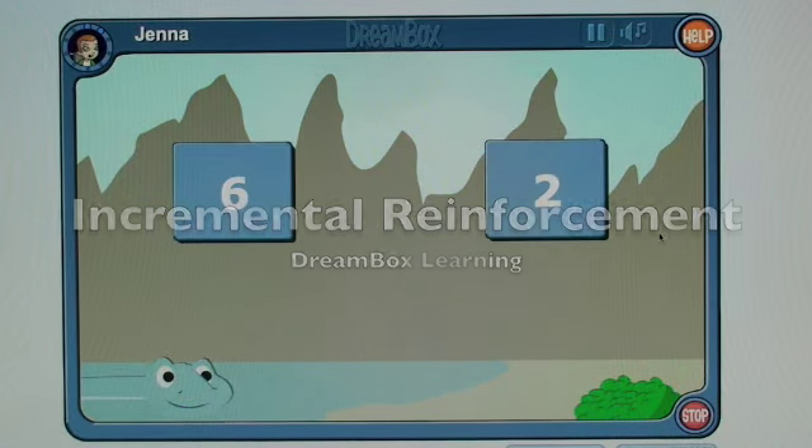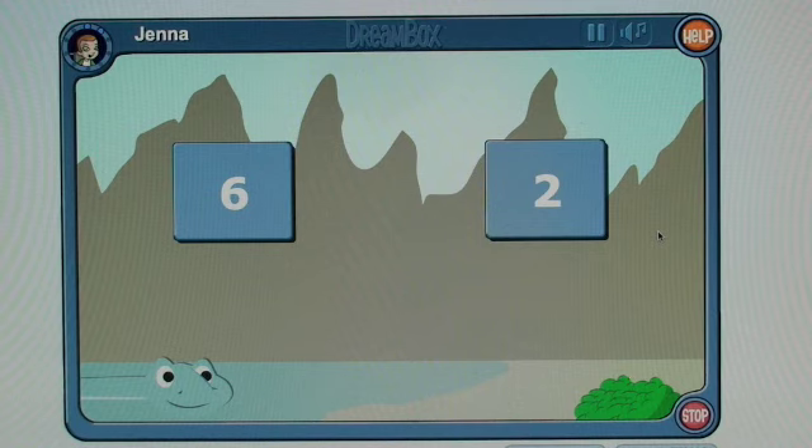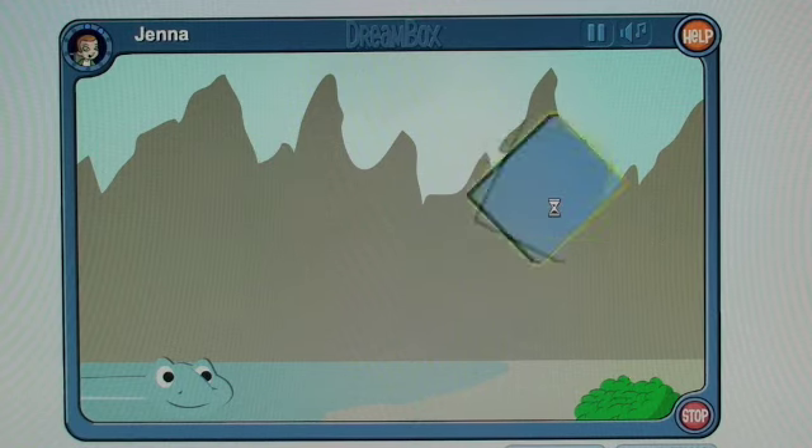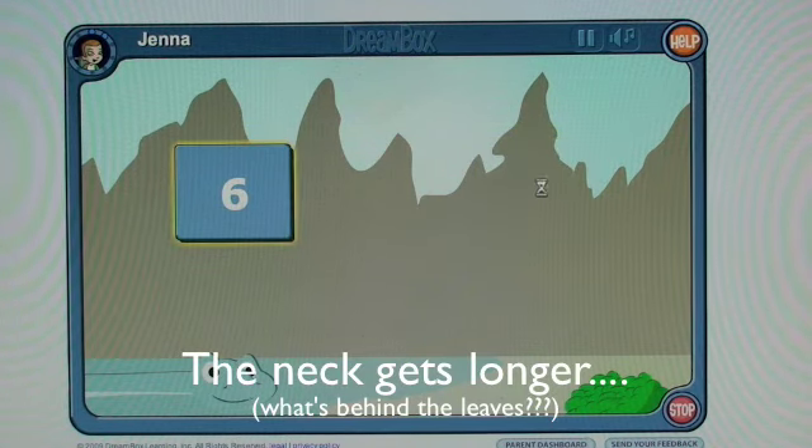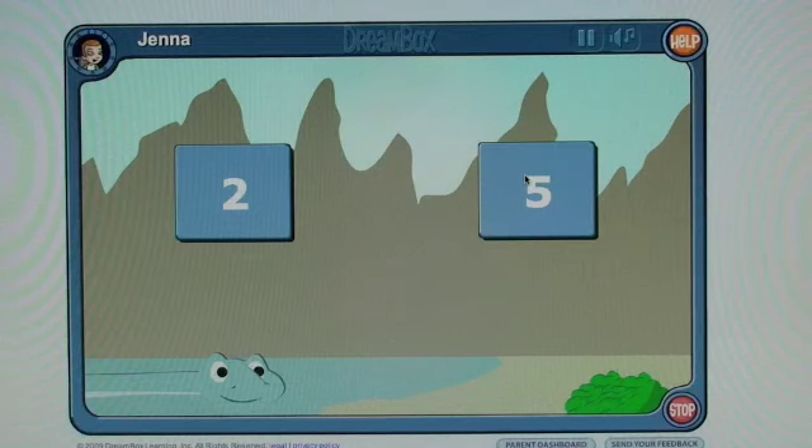Hi, I'm Warren Buckleitner and today I'm looking at a technique that I'm calling incremental reinforcement. It's the idea that you gradually reveal something that's hidden in order to keep kids busy with a task that is tedious, like math problems.